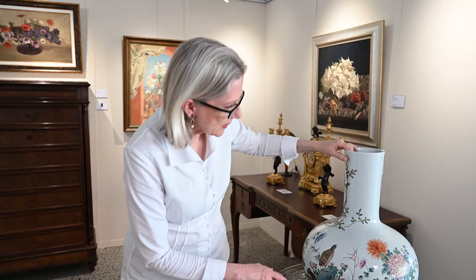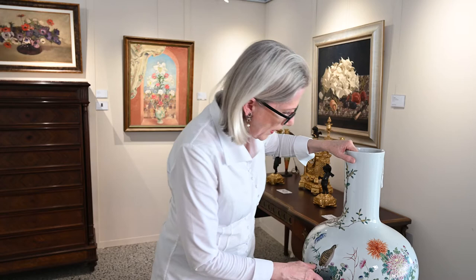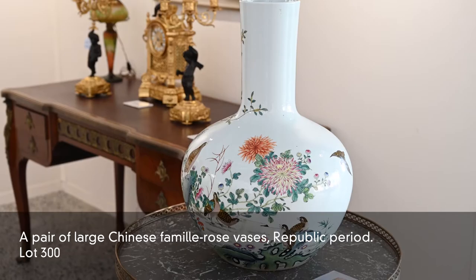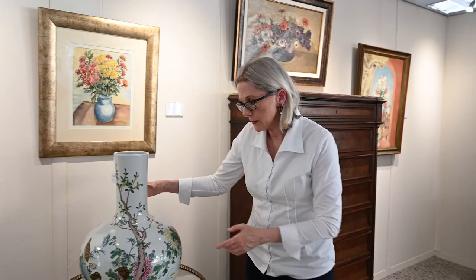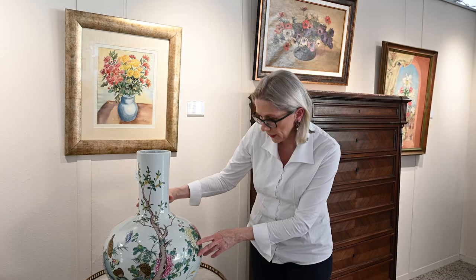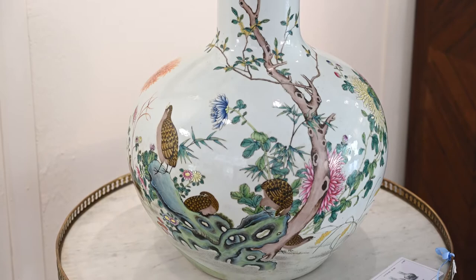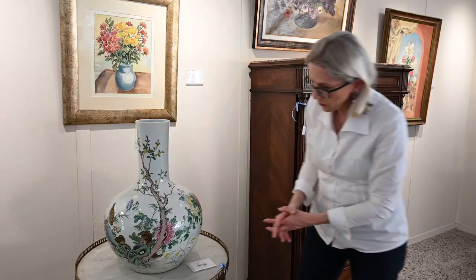We have these magnificent Chinese vases which are Republic period. They're beautifully painted with charming little quails and rocky outcrops, and a fantastic rendition of flower heads which have been enameled. The companion vase has very beautiful chrysanthemums, full-blown in yellow and pink, with sheaves of millet which the little birds would be enjoying, and a beautiful gnarled tree — incredibly elegant and very special.